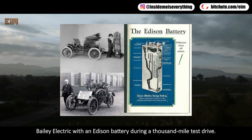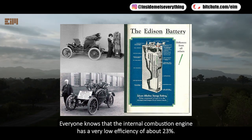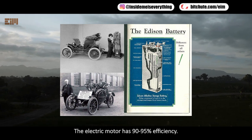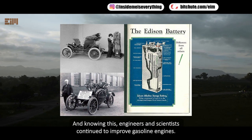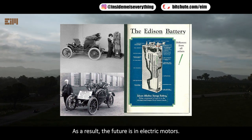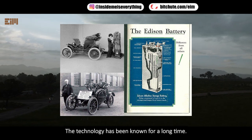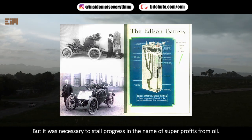Bailey Electric with an Edison battery during a thousand-mile test drive. Everyone knows that the internal combustion engine has a very low efficiency of about 23 percent, while the electric motor has 90 to 95 percent efficiency. Yet engineers continued to improve gasoline engines. The technology for electric motors has been known for a long time, but it was necessary to stall progress in the name of super profits from oil.